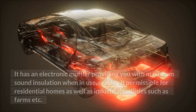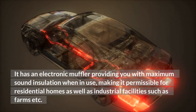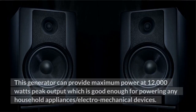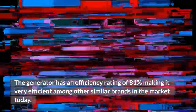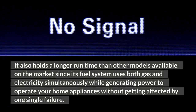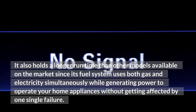Low Noise Operation. This generator produces the least amount of noise possible due to its efficient design. It has an electronic muffler providing maximum sound insulation when in use, making it permissible for residential homes as well as industrial facilities such as farms. This low noise signature greatly compensates for the constant humming sound produced at maximum power. This generator can provide maximum power at 12,000 watts peak output, which is good enough for powering any household appliances or electromechanical devices. Efficiency and Run Time. The generator has an efficiency rating of 81%, and it holds a longer run time than other models since its fuel system uses both gas and electricity simultaneously while generating power.